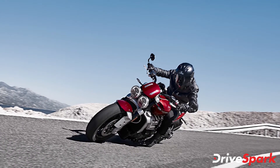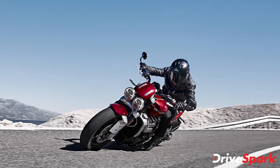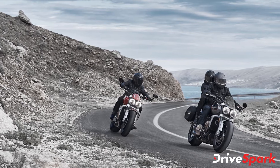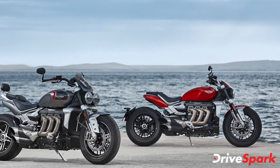Triumph Motorcycles has launched its flagship model, the Rocket 3 GT, in the Indian market. The performance touring motorcycle is priced at Rs 18.40 lakh ex-showroom India, and bookings for the motorcycle have begun.